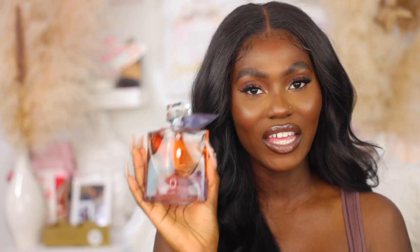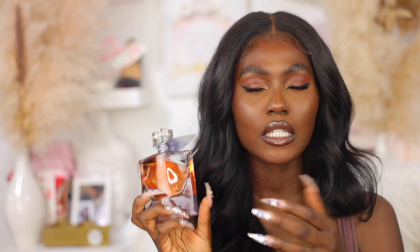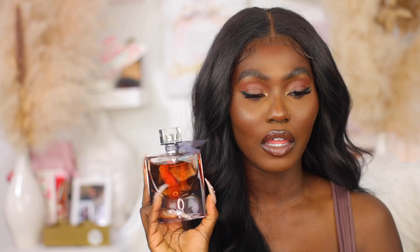The next one is La Vie Est Belle — but not the regular version. This is La Vie Est Belle Intense, Le Eau de Parfum Intense. When I first found out about La Vie Est Belle, I think I was working at Zara, maybe 2016-2017 is when I first started wearing it, and it has been my girl since.